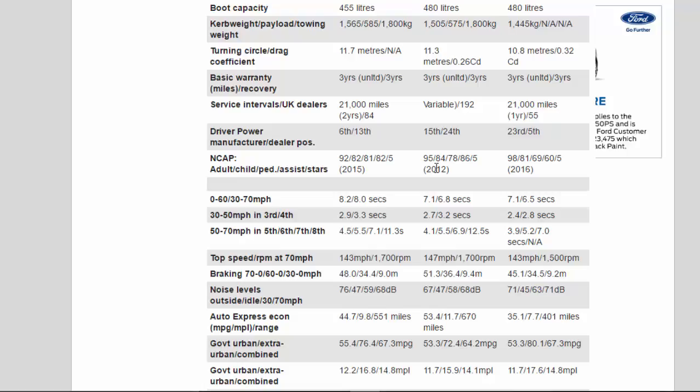0-60 / 30-70 mph: Jaguar 8.2/8.0 secs — BMW 7.1/6.8 secs — Alfa 7.1/6.5 secs.